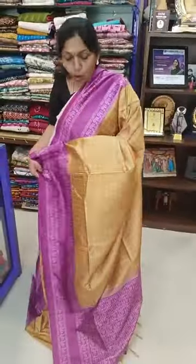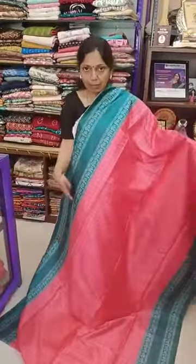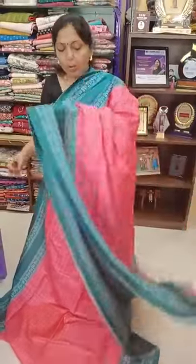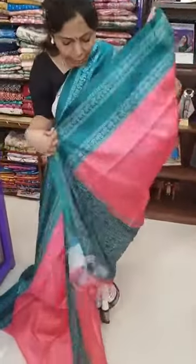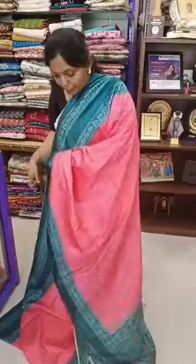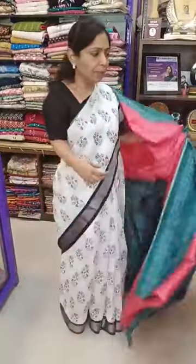Sari number 2. Availability — multiples available. This is sari number 2. Pink with green color sari, just 650 plus shipping. This is blue sari number 2, 650 plus shipping.